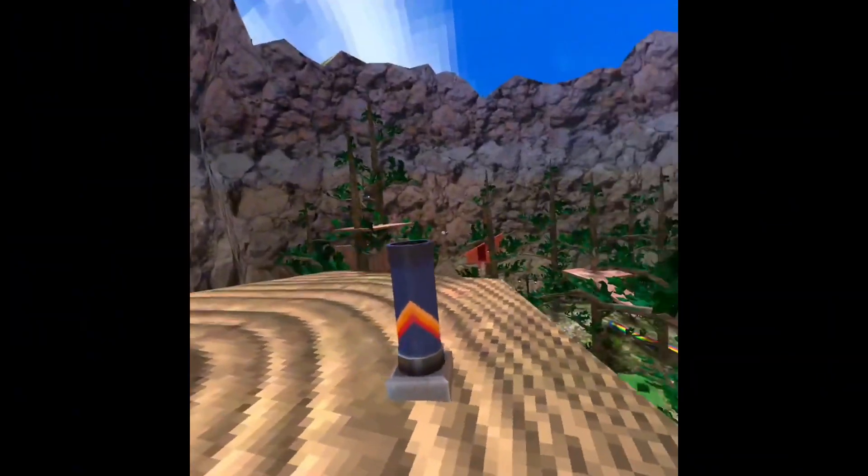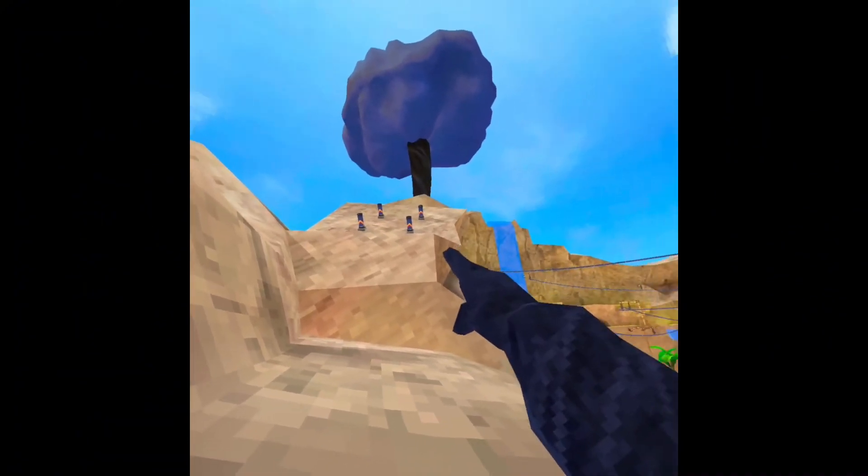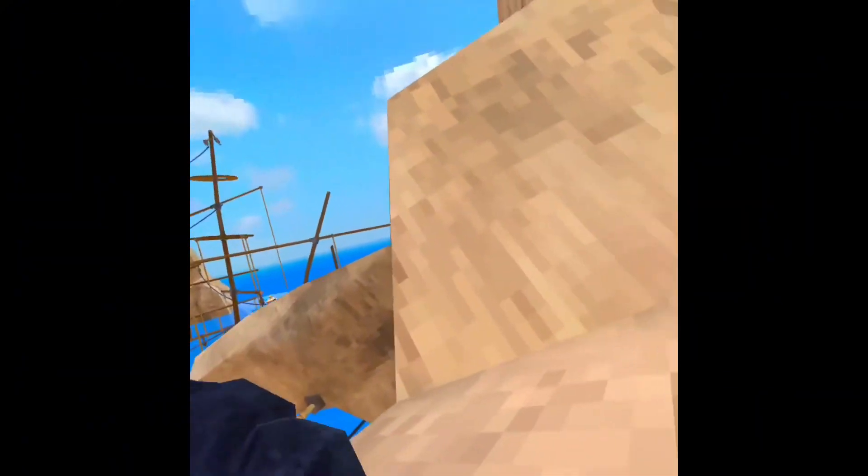Looks like there's these fireworks everywhere or something. They look like fireworks. There's more on top of stump. Looks like there's more on beach and a couple over there.